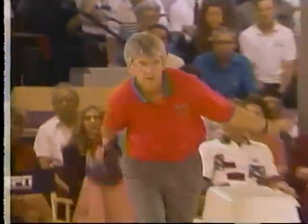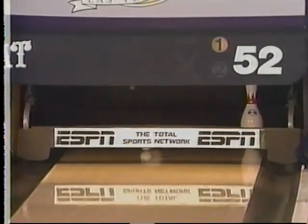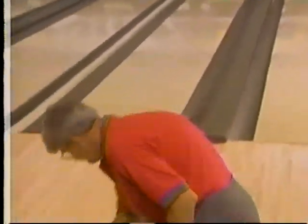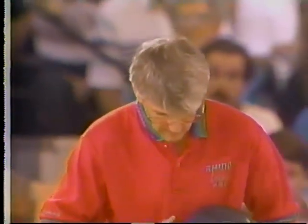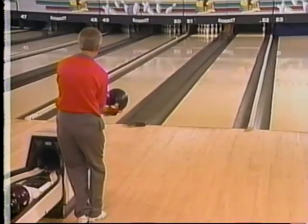Strong strikes together in game number one to shoot 255. Handegard with a little loft trying to kick out the ten pin. John Handegard with a four-step delivery, using a ball that's different than the one he may have used last week — by the same manufacturer, but this one goes straighter than the one last week.